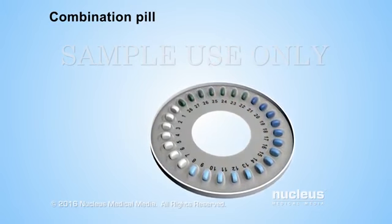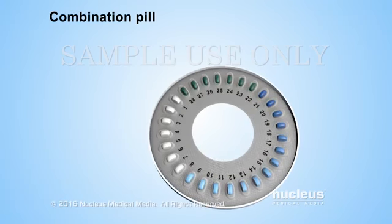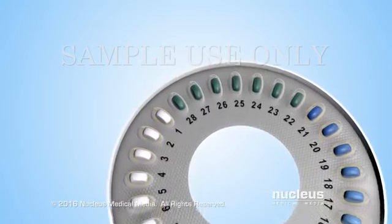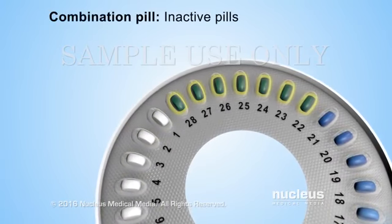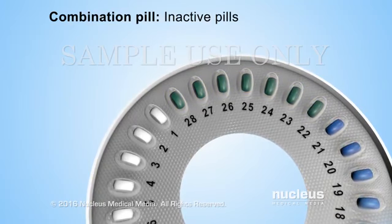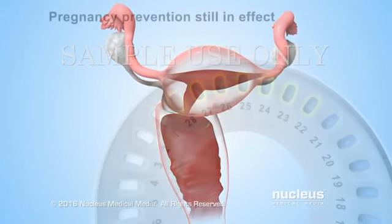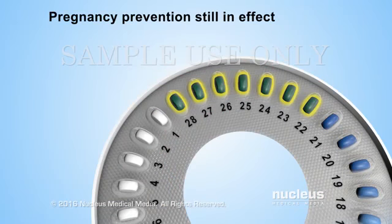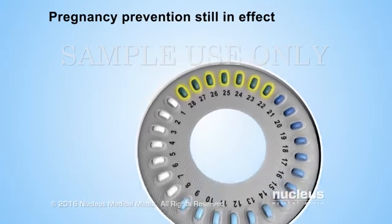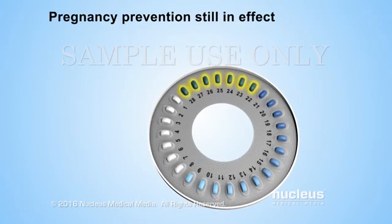Combination pills usually come in 28-day packs. Depending on the brand of pill, the first 21–24 pills are active pills because they contain hormones. The last 4–7 pills are inactive or reminder pills that don't contain any hormones. Inactive pills allow the hormone levels in the body to drop so that bleeding during the menstrual cycle can occur. Even though the inactive pills don't contain any hormones, the woman remains protected against pregnancy during this time.